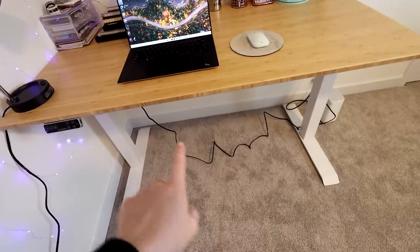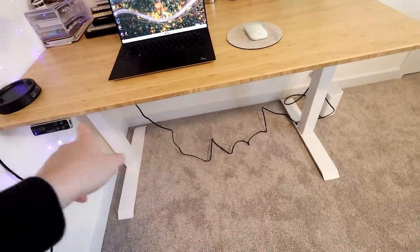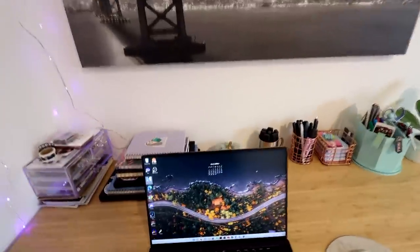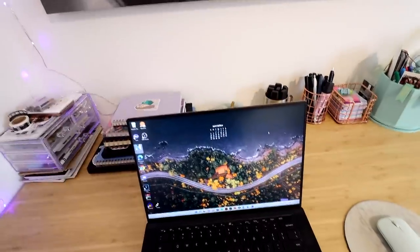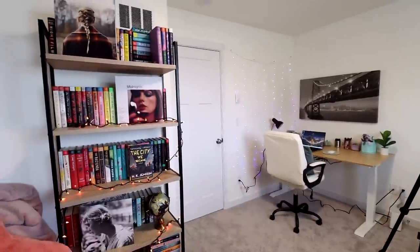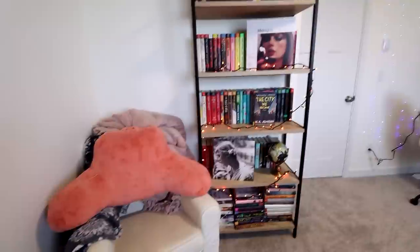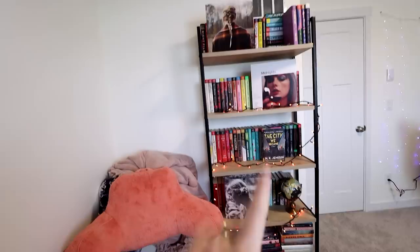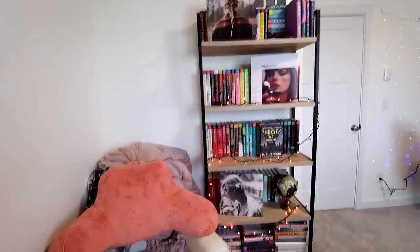I'm going to try to get some little storage bins for below my desk to put stuff I'm not currently using under there. This is just how I have it set up for right now — it might change as I try to get more organized. Just to the left of my desk area, I have this cozy little reading nook. I decided to move one of my bookshelves into this office space, and the other one is still in my room.